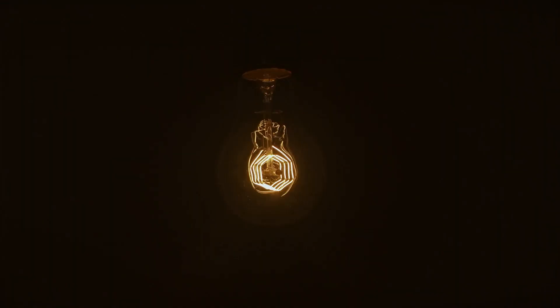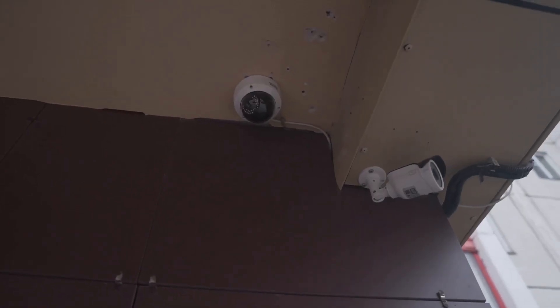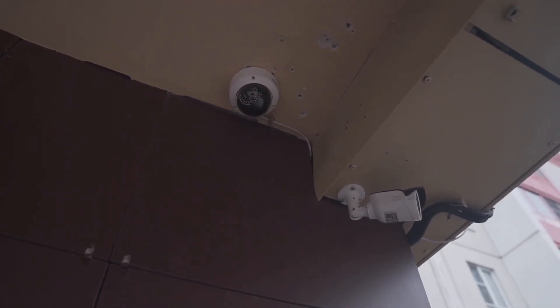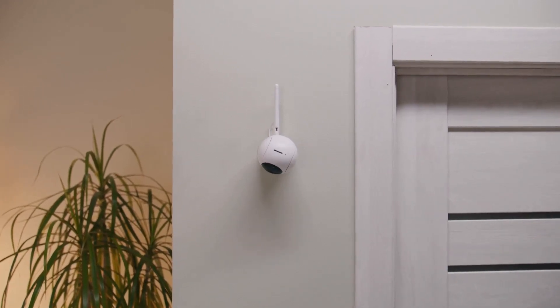Imagine a security camera so discreet, it's literally hiding in plain sight. The light bulb security camera is a splendid fusion of innovation and subtlety. With its unique design, it effortlessly blends into your environment, eliminating the obvious presence of a security system. Unlike traditional security cameras that often stick out like a sore thumb, this light bulb camera is easily overlooked, making it less susceptible to tampering or evasion by unwanted visitors.